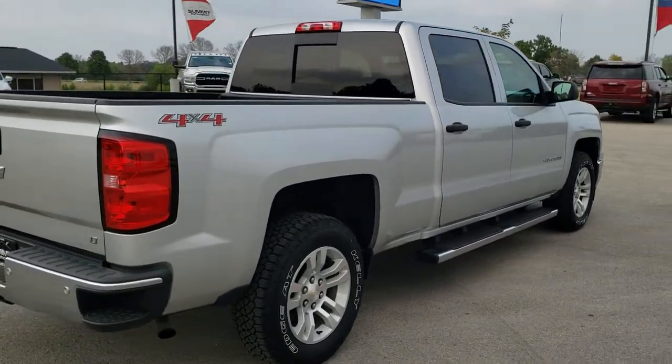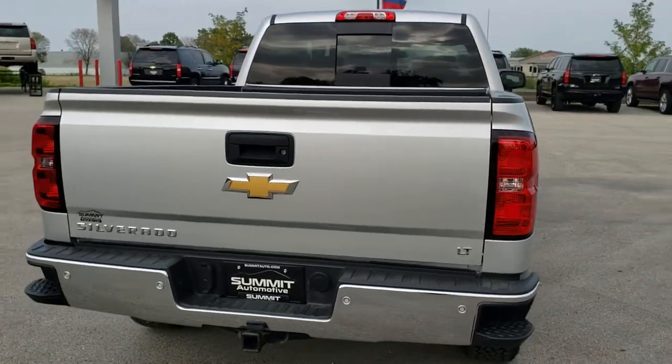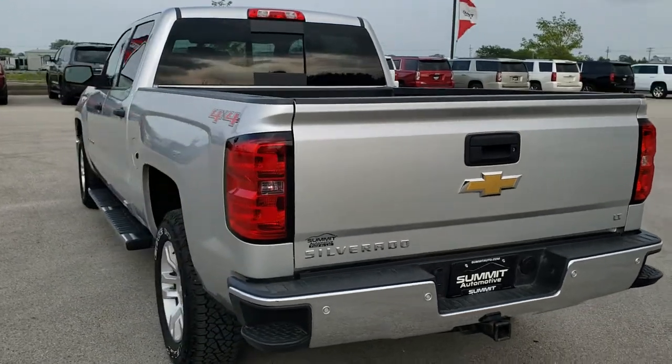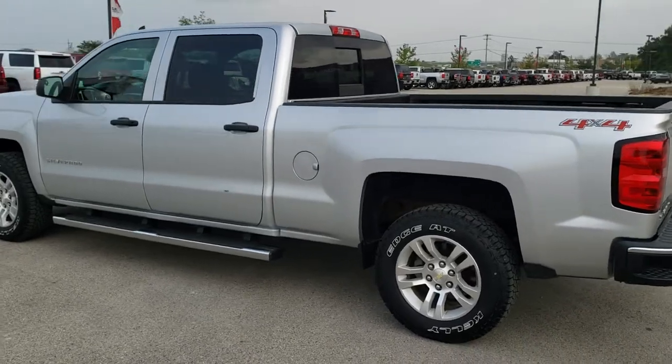Silver Ice Metallic is the color. We shoot all of our videos in 1080p, 60 frames per second, so if you have HD capabilities on your computer, tablet or smart phone device, turn them on right now because it is definitely your best way to check out the quality and condition of the vehicle before seeing it in person.